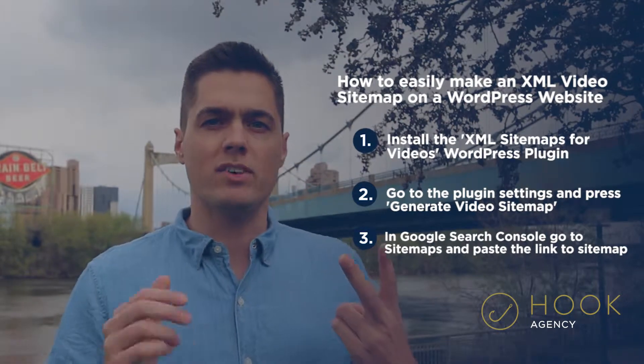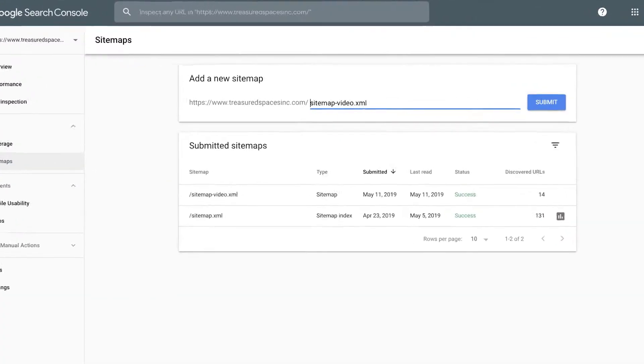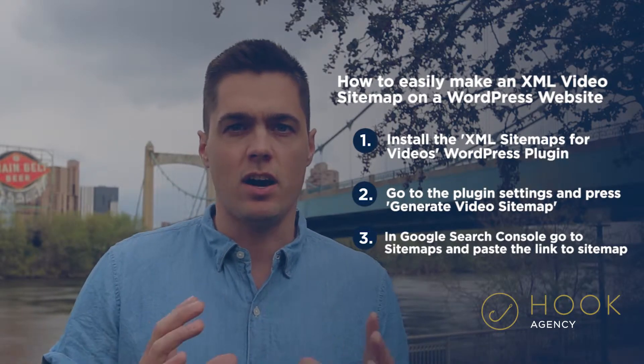In Google Search Console, it will have a sitemap area. You go to that sitemap area and you say submit new sitemap. You paste that link that you got from the plugin into there. So now Google is actually going to serve up your pages quicker because of those videos on your site.